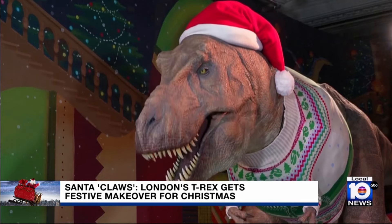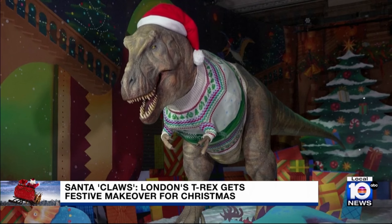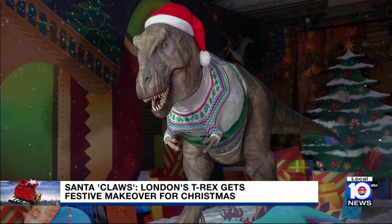The dino's jumper features the museum's latest prehistoric resident, Fern Diplodocus. Fern is the newest member to the collection — a cast of the nation's favorite dinosaur, Dippy. She's outside in the new nature garden, and the museum wanted to pay tribute to her as the star of their Christmas jumper.